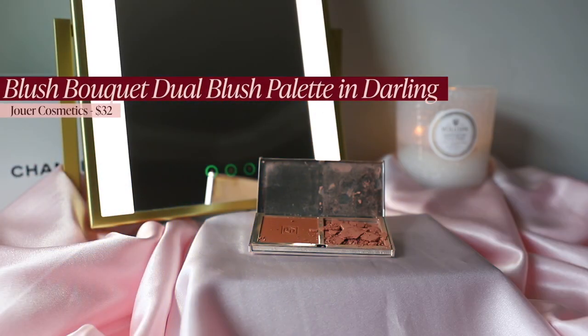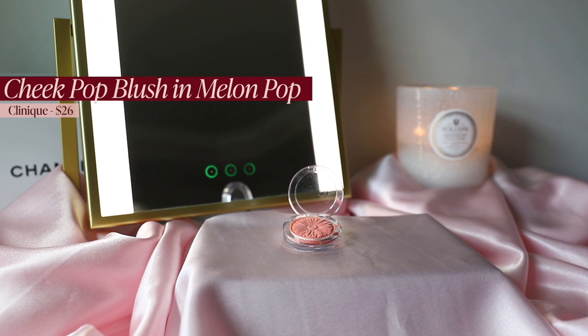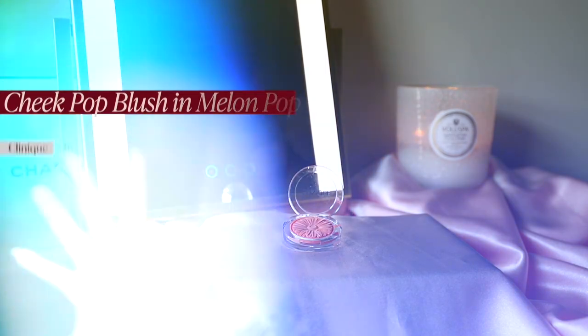For powder blush, starting off strong with the Jouer Cheeky Summer Blush Duo — it has a nice luminous finish, makes cheeks look radiant and naturally flushed, and the shades can be mixed and matched. I love using them for draping onto the hollows of my cheek. They still sell it, which is great — though I just broke it. I've been breaking powder blushes left and right lately; that's at least the third one in a week. Thanks, Mercury retrograde.